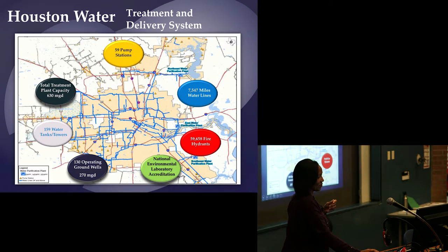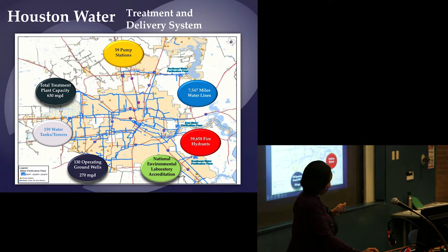The Northeast Plant off the beltway near Lake Houston has 80 million gallons per day capacity. The East Plant off Federal Road has 362 million gallons per day capacity. We also have a plant near the beltway near Ellington Field at 200 million gallons per day. That is where we treat all the surface water from the lakes and rivers.